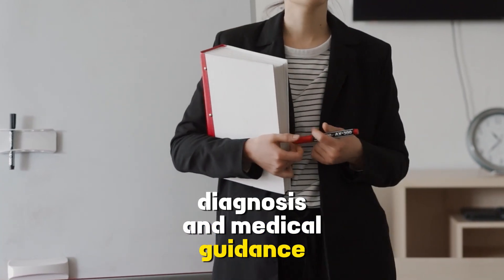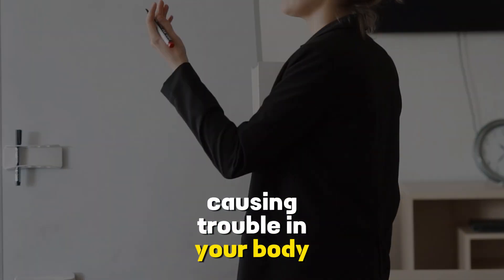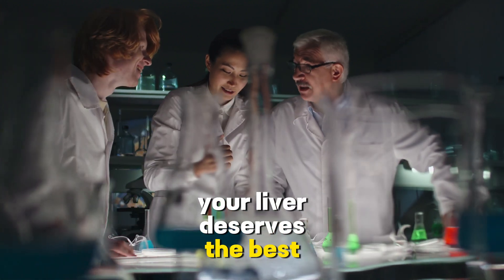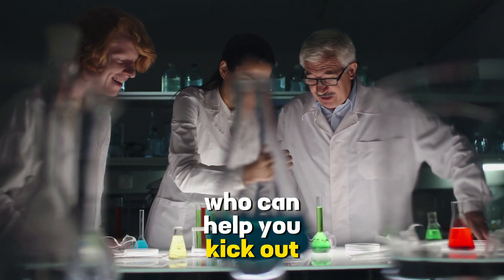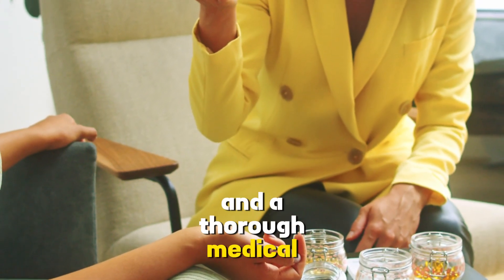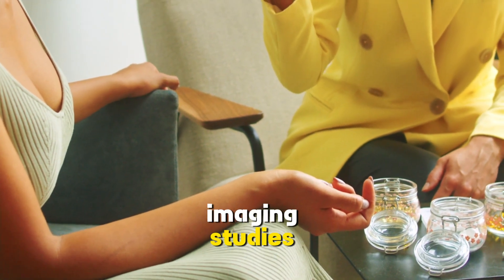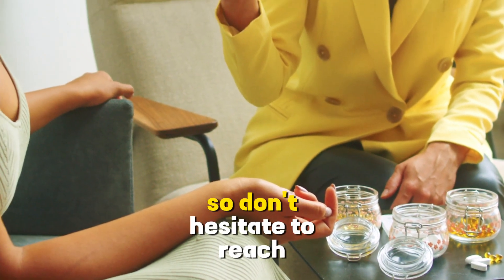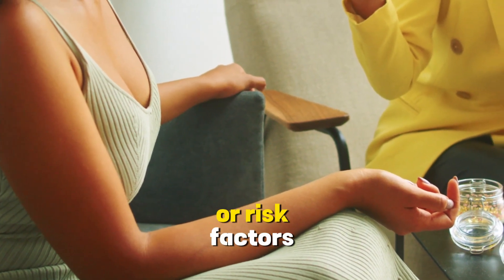Diagnosis and medical guidance. If you suspect that this party crasher might be causing trouble in your body, it's essential to seek professional guidance. Doctors are like the bouncers who can help you kick out the uninvited guests. The diagnosis typically involves a series of tests and a thorough medical evaluation. Your doctor might order blood tests, imaging studies, or even a liver biopsy to determine the extent of the issue. Don't hesitate to reach out to a healthcare professional if you have concerns or risk factors.